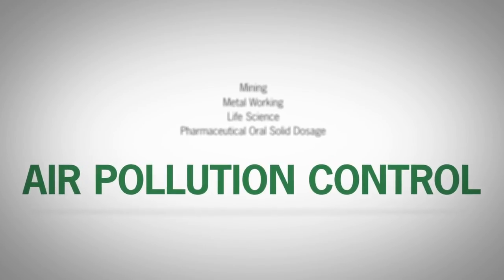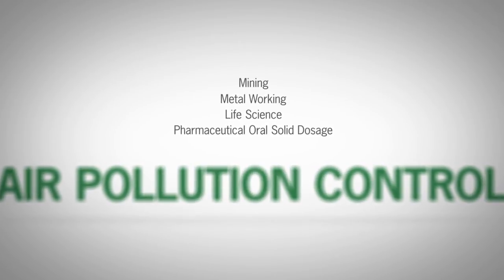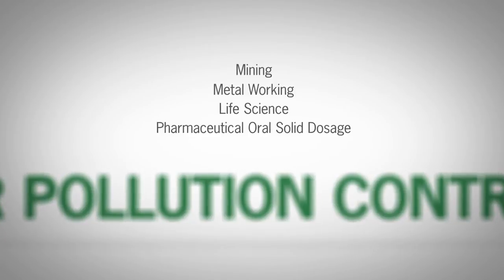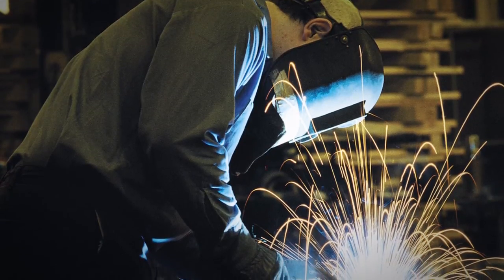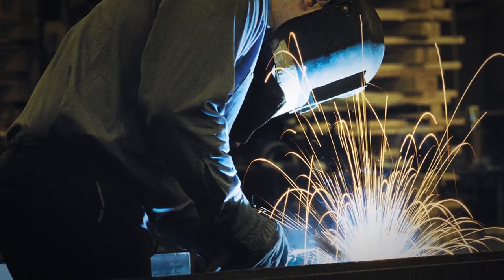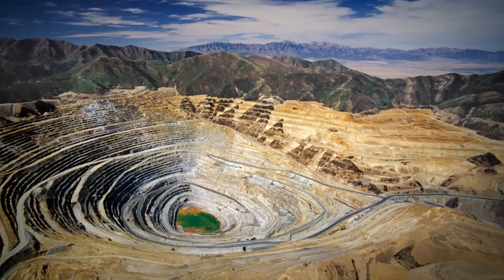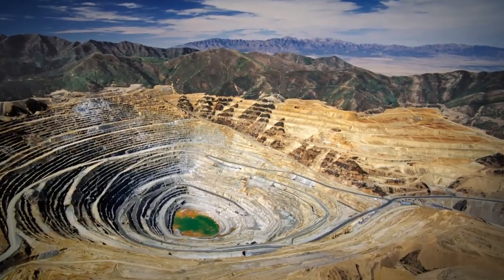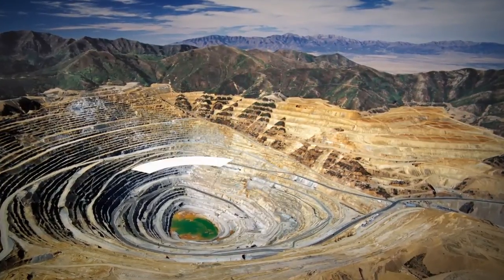We provide the most technologically advanced dust collectors for the air pollution control sector, keeping dust and fumes out of the workspace. Our equipment meets dust-based challenges for a wide range of industries and applications, including shot blasting, life sciences, mining, chemical processing, laser and plasma cutting, woodworking and many more.